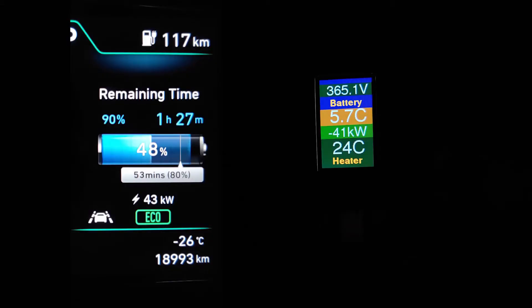Eventually, throughout the charging session, the battery slowly warmed up, and as you can see, the charging speed also increased. The battery temperature rose to about 5 to 6 or 7 degrees Celsius — this is when the charging speed reached above 40 kilowatts, which is what I wanted.